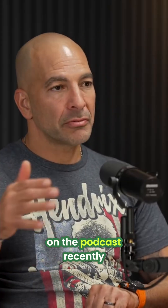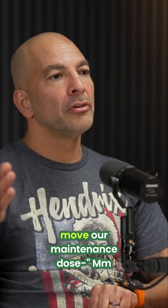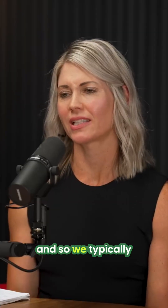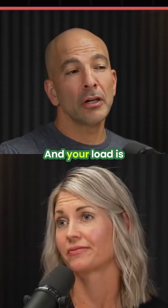It's actually funny — I had Rhonda Patrick on the podcast recently and we were talking about that. I came out of that podcast thinking we should move our maintenance dose from five to ten, and so we've kind of just done that. We typically will do five grams following that loading, and that's what we're doing now.